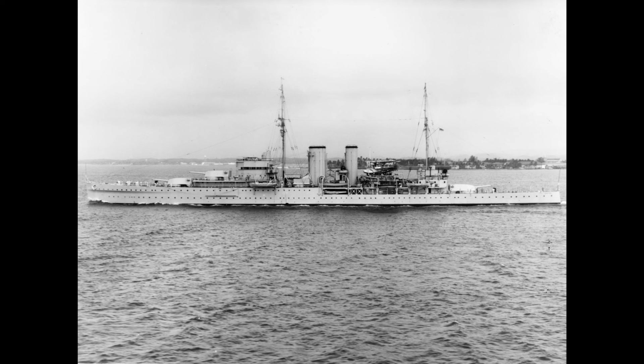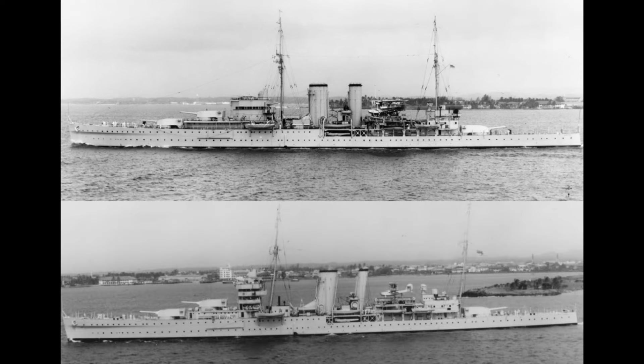HMS Exeter would be the last heavy cruiser built for the Royal Navy. Technically part of the two-ship York class, she was built a couple of years after work started on the name ship, and so she could be considered a half-sister. The most obvious differences were that her masts and funnels were straight, and her forward superstructure was bulkier but somewhat shorter. More subtle was the fact that she was also a foot wider, amongst other changes.